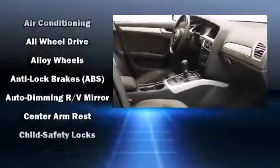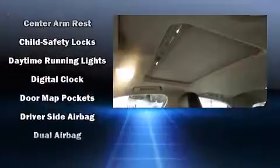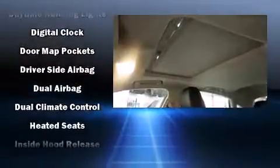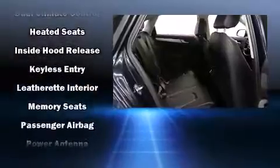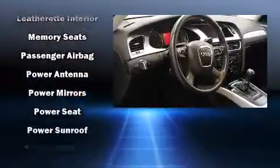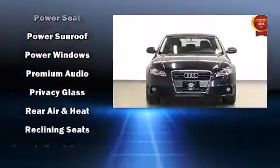Audi ensures the safety and security of its passengers with equipment such as dual front impact airbags, front and side impact airbags, anti-whiplash front head restraints, a panic alarm, and four-wheel disc brakes with ABS.